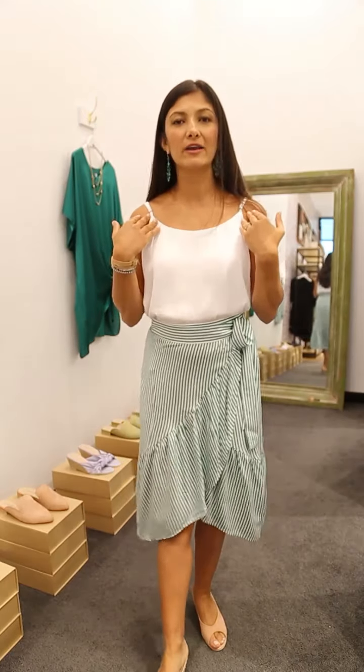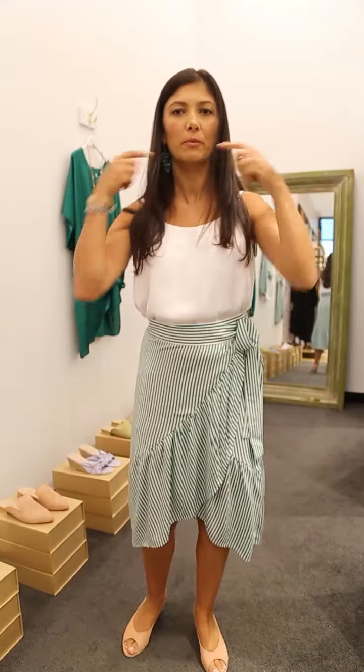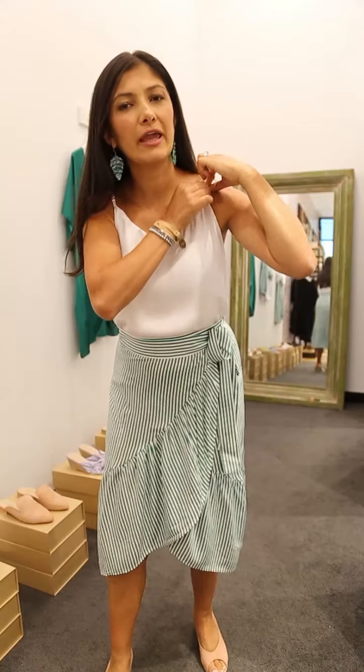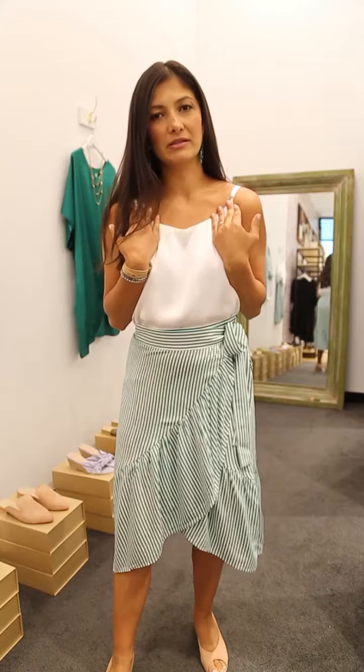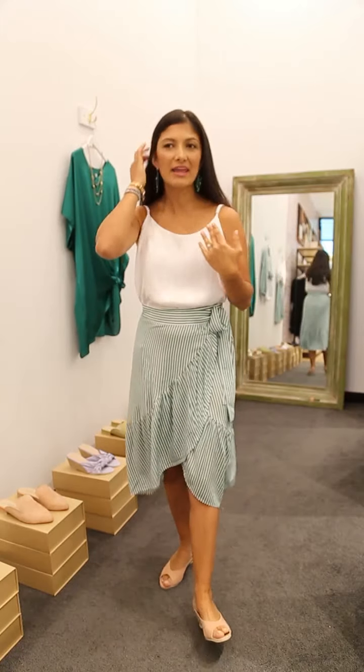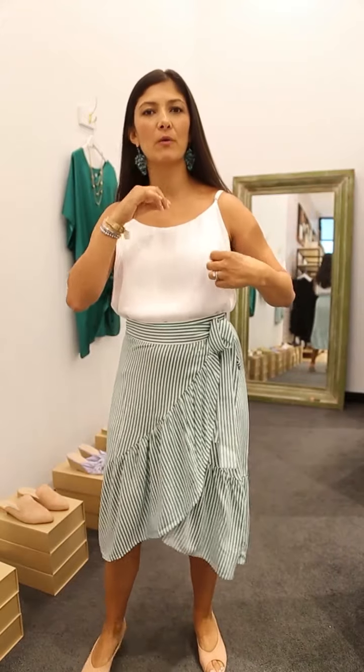One thing you'll love about this top is that it's adjustable — you can play around with it. In my case I don't like the top too low because I do a lot of physical work and I'm with the kids all the time, so I like it sitting nicely at the top of my bust. But if I'm going to a party or a different occasion, I can let it go a little lower.